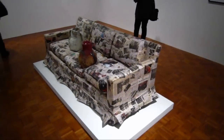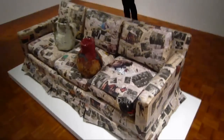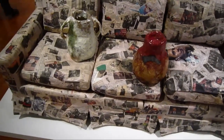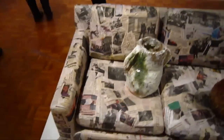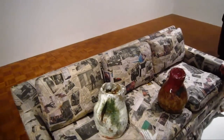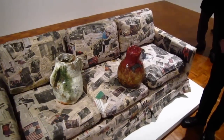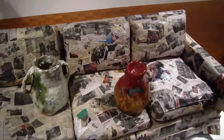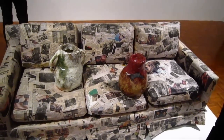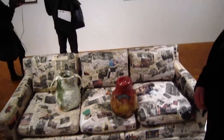This is by Jessica Jackson Hutchins. She's got a bunch of President Obama clippings taped on the couch, stuck on the couch. And some ceramics on the front here. And those are supposed to be couch potatoes.